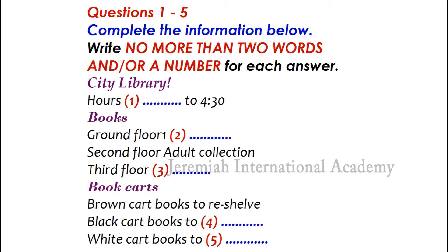Let me show you how we organize our work. Do you see that brown book cart over there? The one by the door? Yes, that one. Those books have been checked in and need to go back on the shelves. So the brown book cart has books to reshelve.